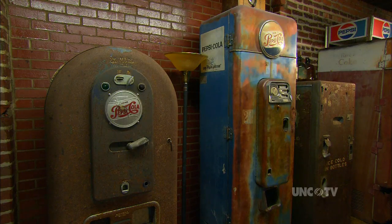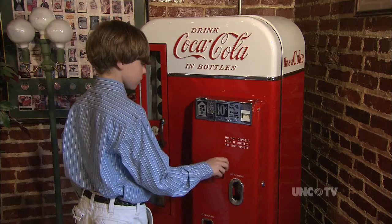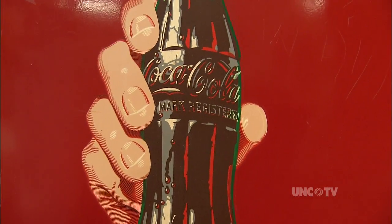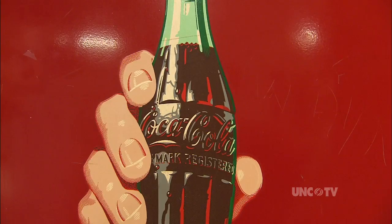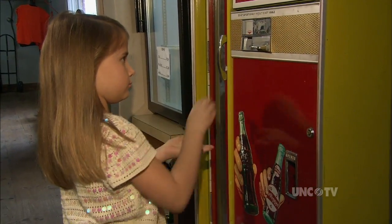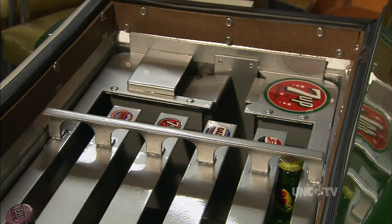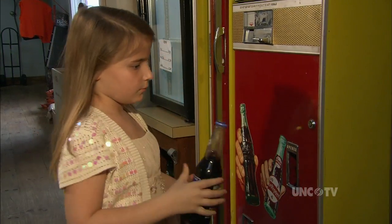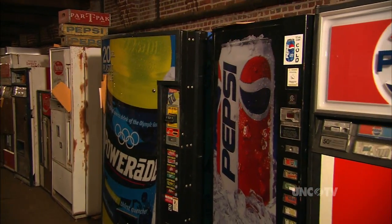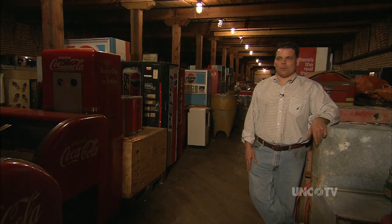What amazes people when they come to the museum is the quantity, the amount of machines there — they remember them from their childhood. Everybody can identify with soda. A lot of parents will come and introduce to their child exactly how to operate a machine, because most children don't even know what a bottle opener is. They are coming up with all kinds of new ways to vend a bottle, and it's very interesting. If I had room, I would just store them all.